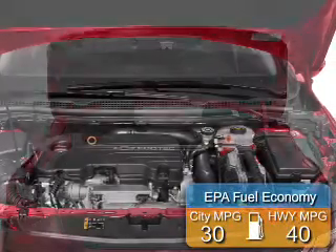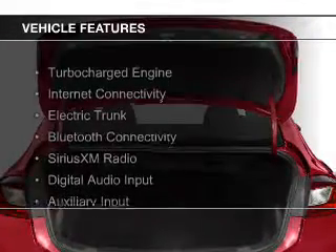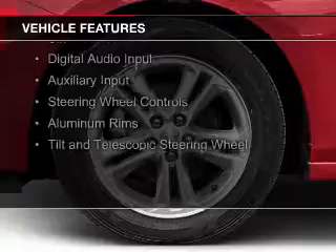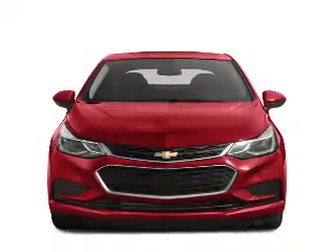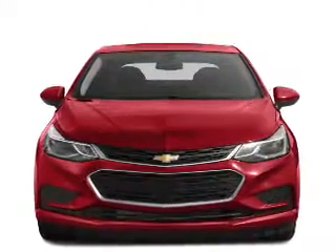Great fuel efficiency saves you money by requiring fewer trips to the gas station. The features include a turbocharger, internet connectivity, electric trunk, Bluetooth connectivity, Sirius XM satellite radio, digital audio input and auxiliary input, steering wheel controls, aluminum rims, and a tilt and telescopic steering wheel.